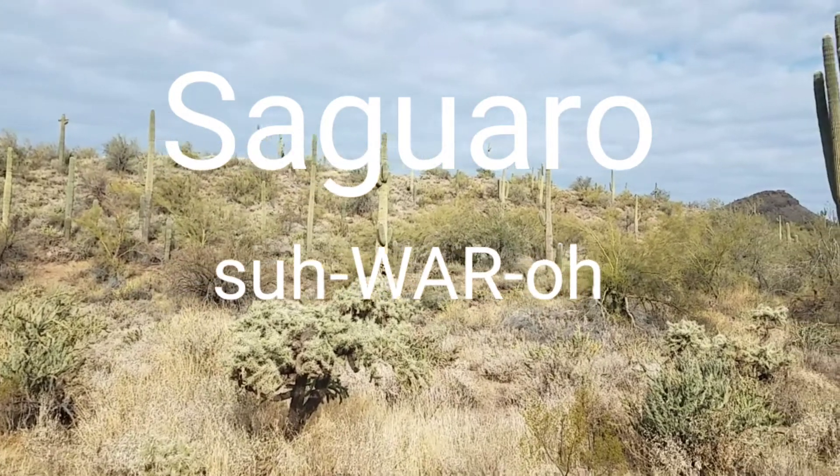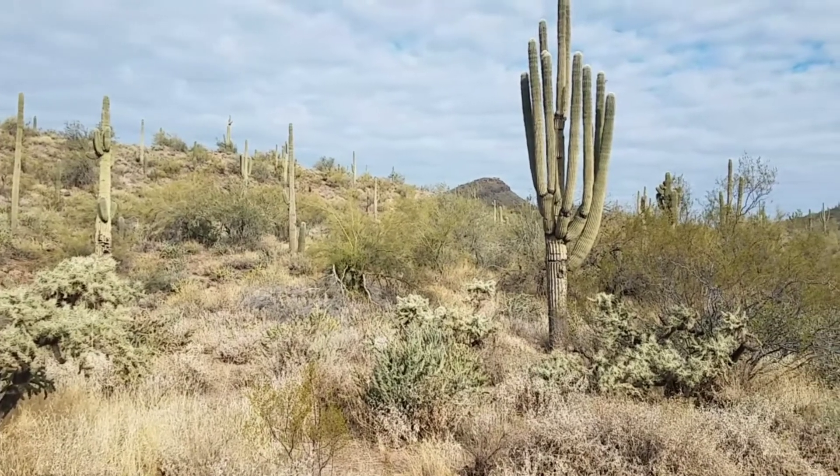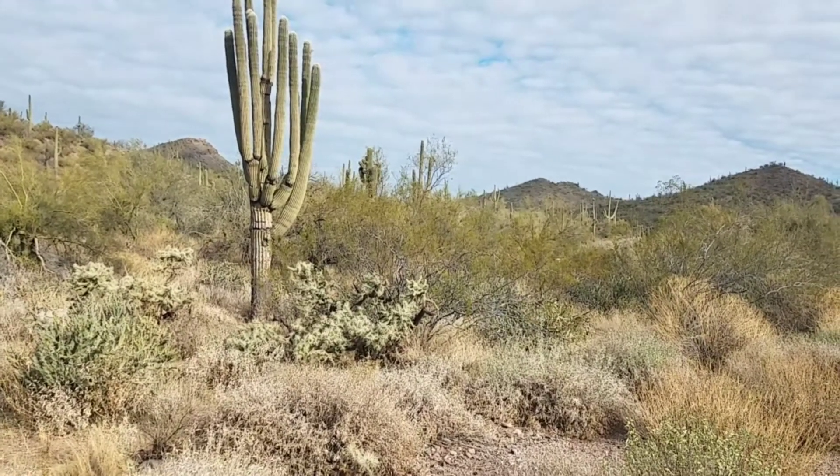The saguaro is only found in the Sonoran Desert, mostly in Arizona, but also a small part of California and half of the state of Sonora, Mexico.